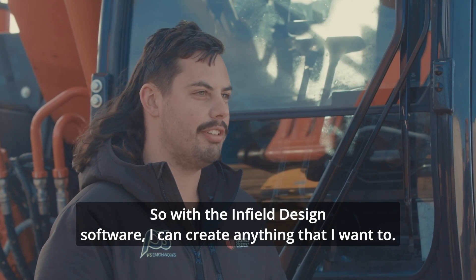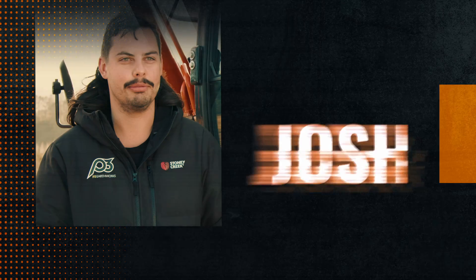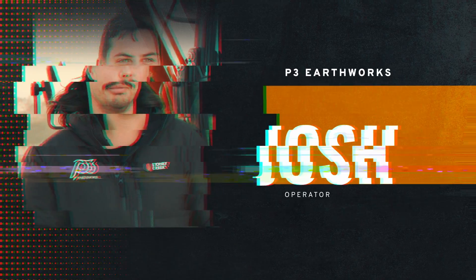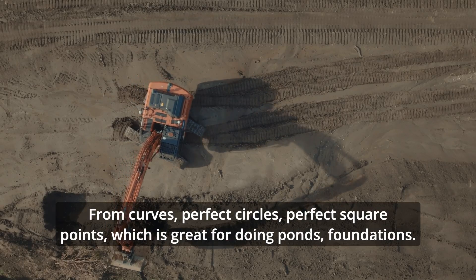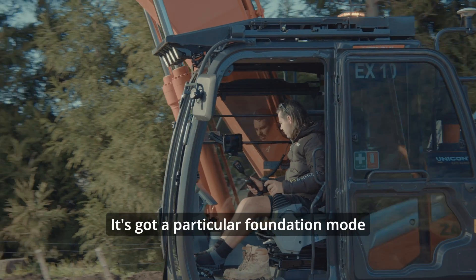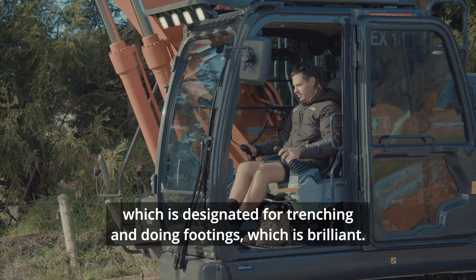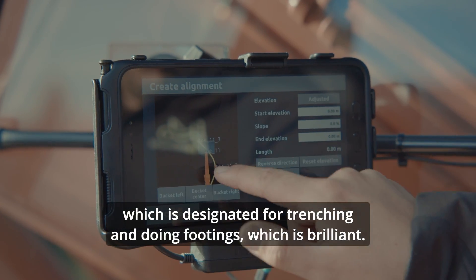With the infield design software, I can create anything that I want to — from curves, perfect circles, perfect square points, which is great for doing ponds and foundations. It's got a particular foundation mode which is designated for trenching and doing footings, which is brilliant.